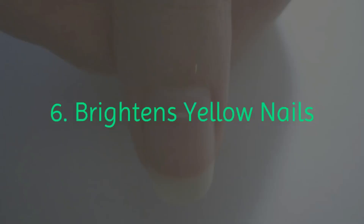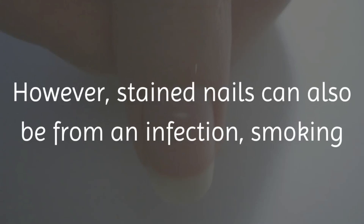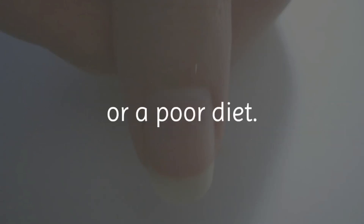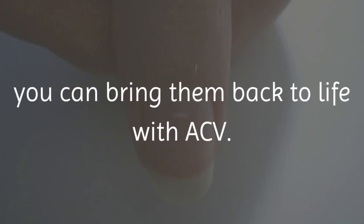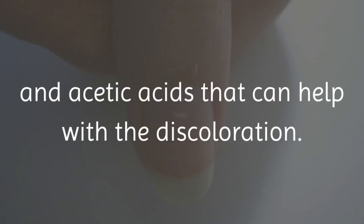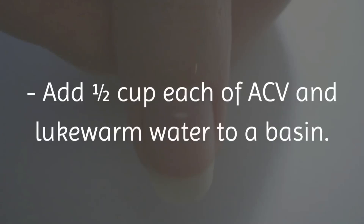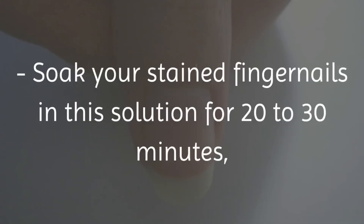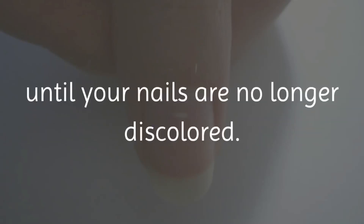6. Brightens yellow nails. An unsightly issue can be yellow or stained nails that can occur when you work with chemicals or dyes. Stained nails can also result from an infection, smoking or a poor diet. No matter the reason for the discolored nails, you can bring them back to life with ACV. ACV contains malic and acetic acids that can help with the discoloration, and can also help treat nail infections and prevent new ones. Prepare a nail soak: add half a cup each of ACV and lukewarm water to a basin. Soak your stained fingernails for 20 to 30 minutes, then rinse and massage a small amount of olive oil into each nail bed. Use this treatment twice daily until your nails are no longer discolored.